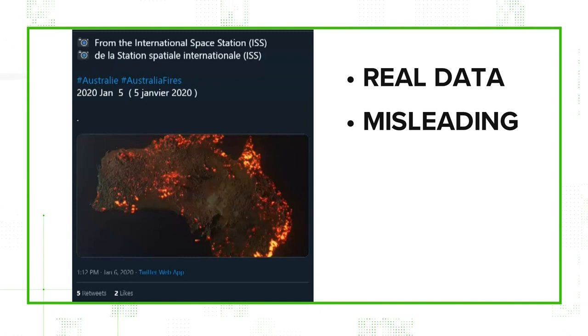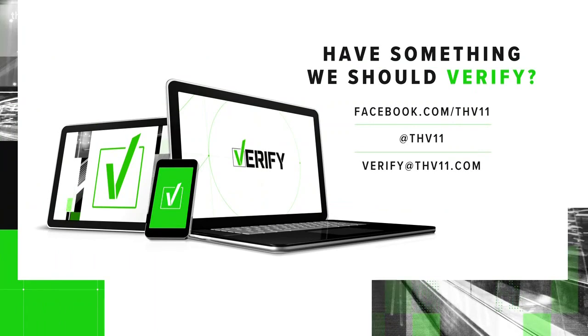If you have something you'd like us to verify, email us at verify@THV11.com or reach out on social media.